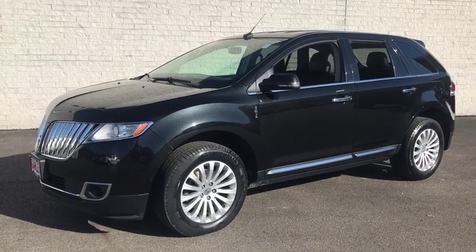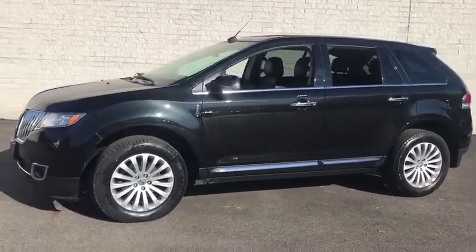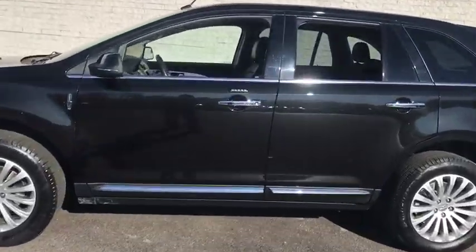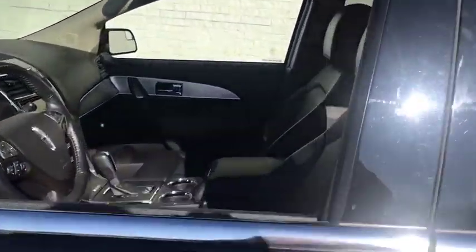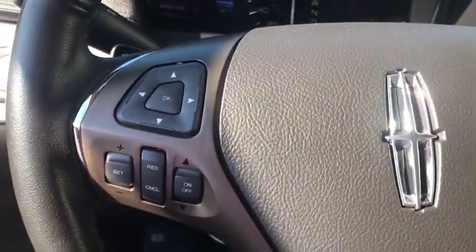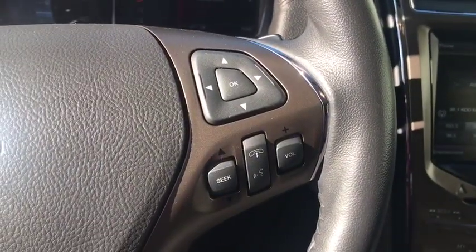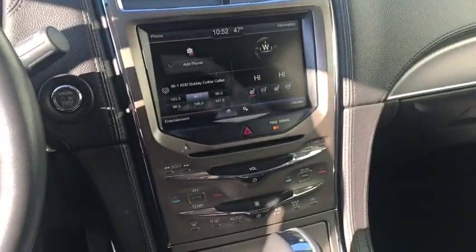Looking for the right vehicle? Check out the 2015 Lincoln MKX. The Lincoln MKX offers performance and a distinctly powerful ride that's ahead of the curve. Boasting excellent launch and acceleration with a powerful engine that delivers plenty of horsepower, the Lincoln MKX is truly empowered for action.